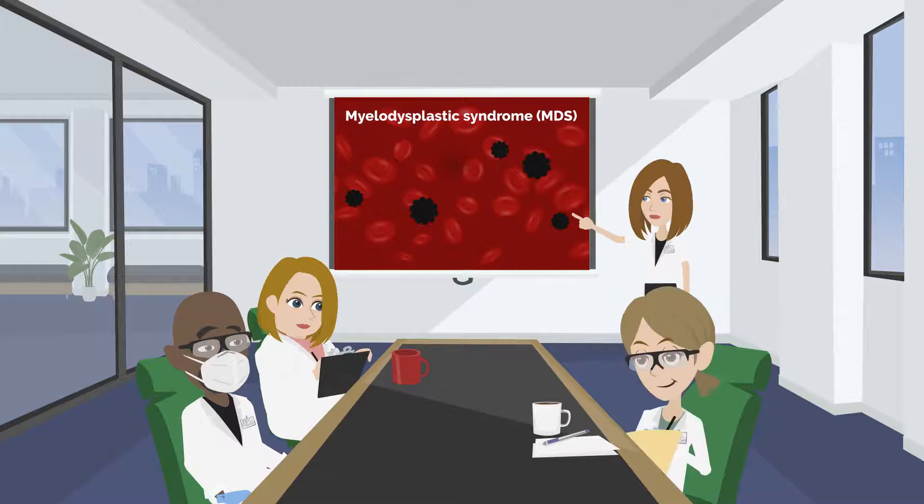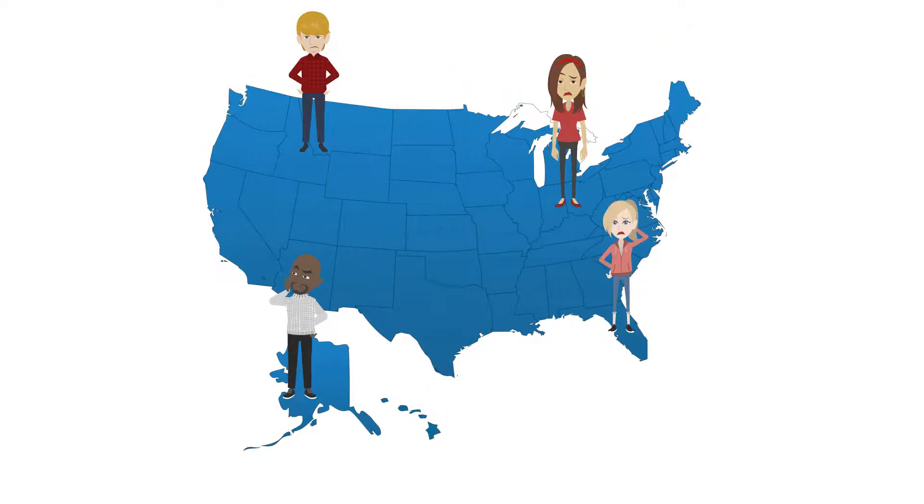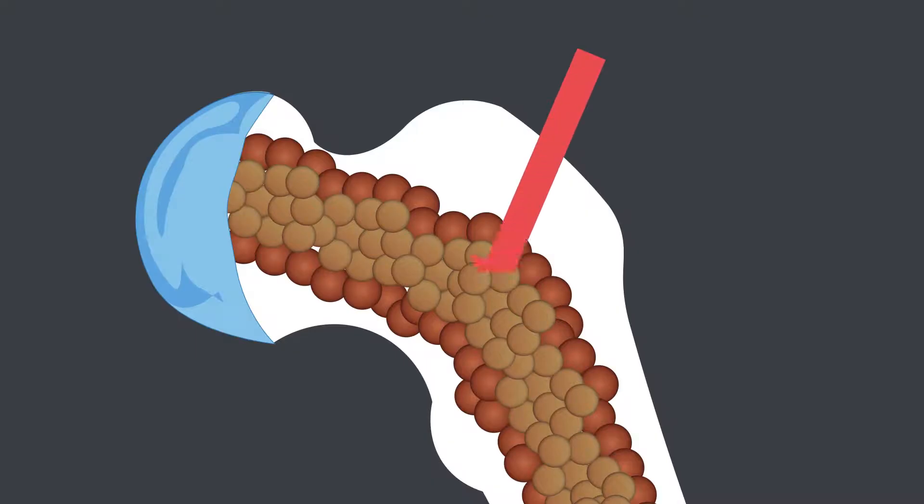If too many blasts are formed, MDS can progress into acute myeloid leukemia, AML. About 20,000 people are diagnosed with MDS every year in the US, and up to 40% of MDS patients progress to AML.